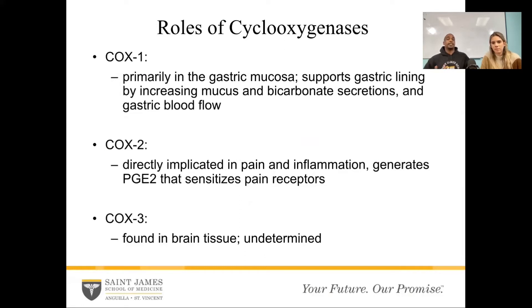Cyclooxygenase 2 is directly implicated in pain and inflammation. When there's a high level and cyclooxygenase 2 is activated, it creates prostaglandins — for example, prostaglandin E2. That makes the pain receptors more sensitive. That's why when it gets red and irritated, you touch it lightly and you want to cry. But when it's not inflamed, you can slap your hand and clap and won't feel much. So it just makes those pain receptors more active. If we inhibit cyclooxygenase 2, it will inhibit pain and inflammation. If we inhibit cyclooxygenase 1, we can affect the gastric mucosa. So that's why we have to think carefully about what we're giving this patient.